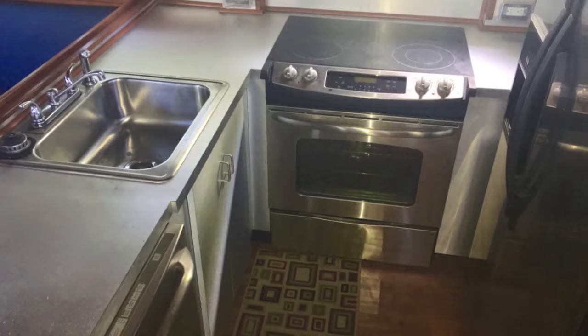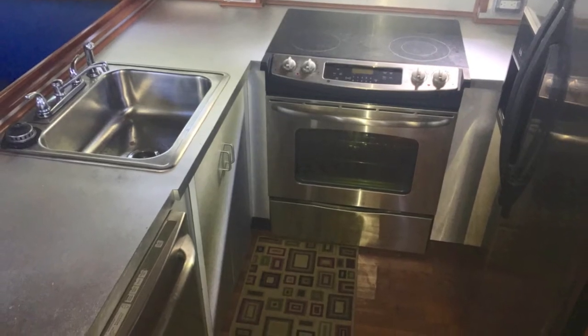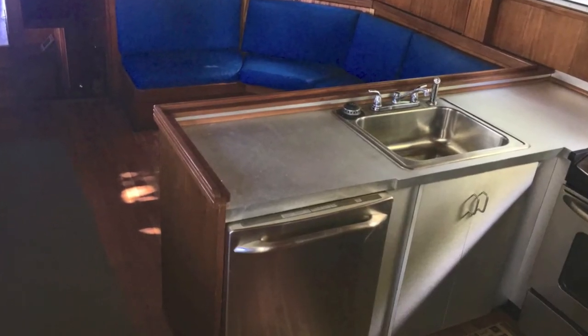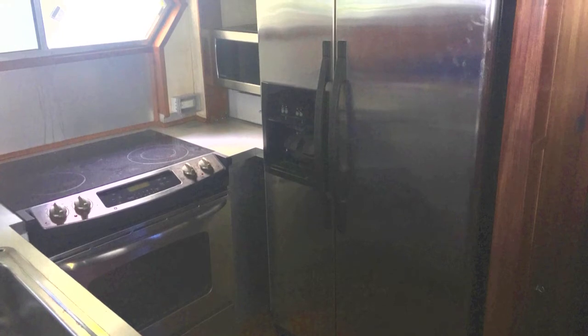Here's your galley — it's a commercial-grade galley, you can feed a lot of people in this galley. It's been upgraded with good modern stainless steel equipment: dishwasher, you name it, it's got it in this galley.